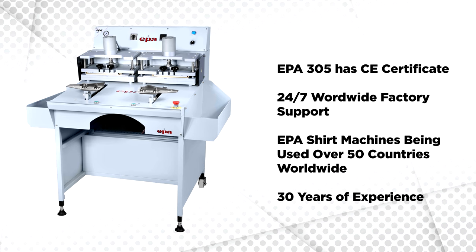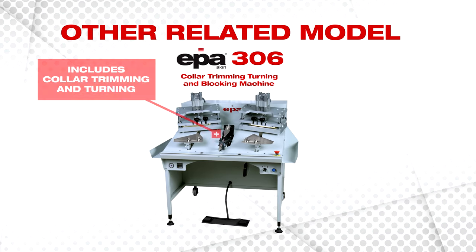EPA 305 has a CE certificate and 24/7 worldwide factory support. EPA shirt machines are being used in over 50 countries worldwide with 30 years of experience. We also offer the alternative machine EPA 306, with collar trimming and turning feature included.